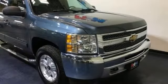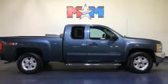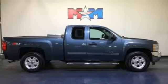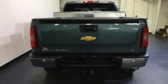Rear parking sensors, remote engine start, power adjustable pedals, automatic transmission, aluminum wheels, electronic shift on the fly, and V8 engine. Hurry in today and see it for yourself.